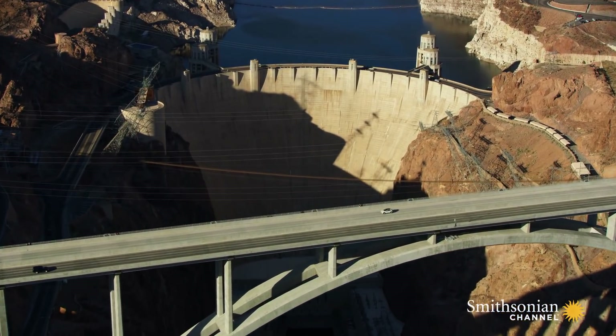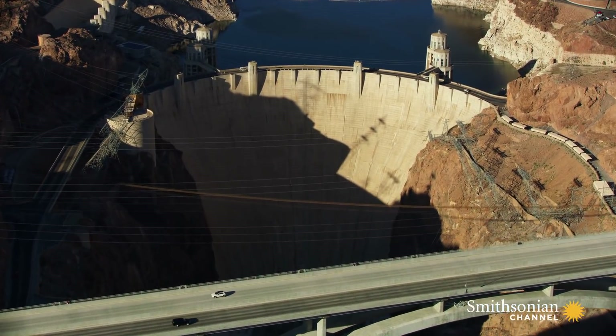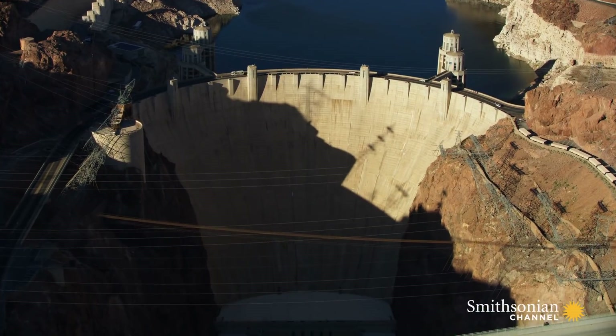The mission of the dam was to generate hydroelectric power, control flooding in the Colorado River, and to provide water for irrigation.